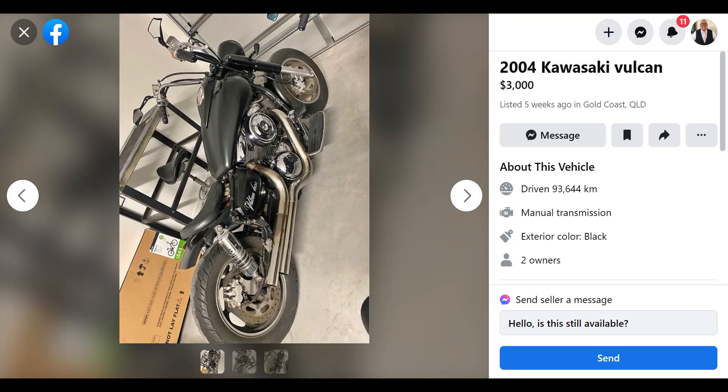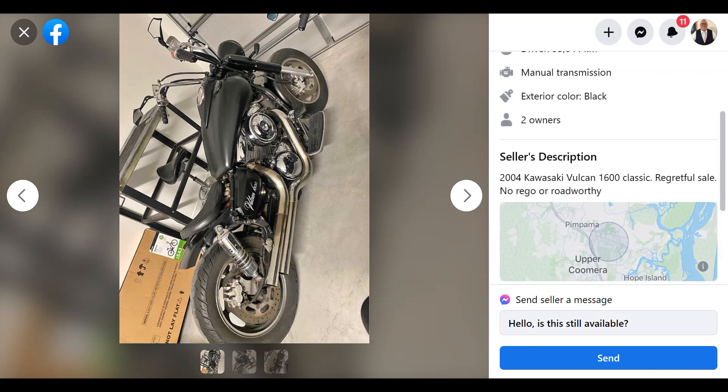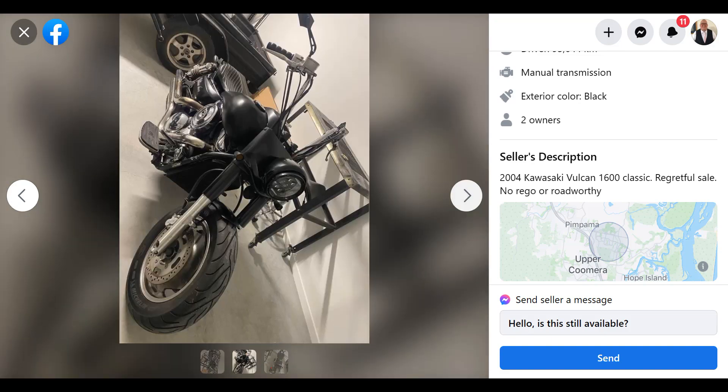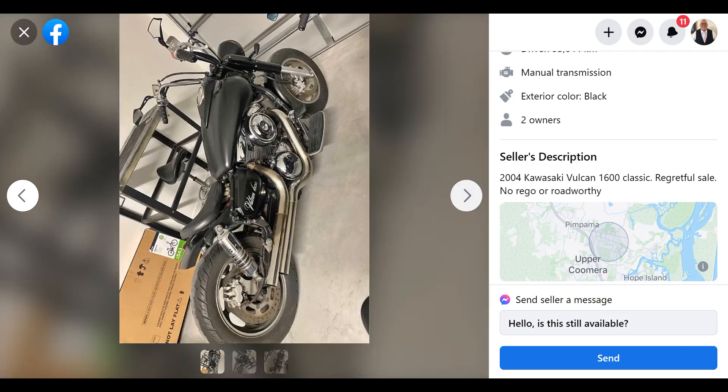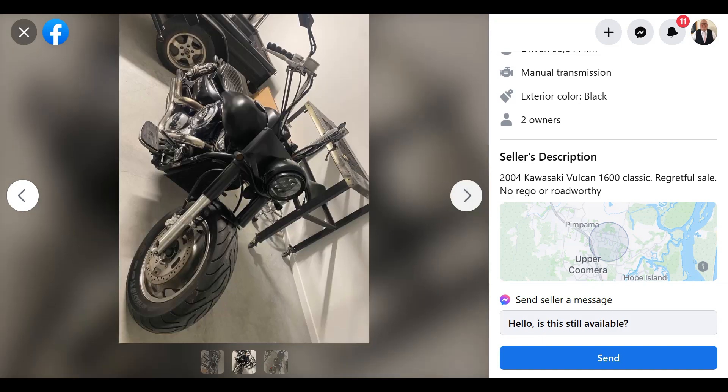This here is just a nice bike. I remember when these were new — I went to the 2008 Big Boys Toys and they had the 1600 Mean Street there, it was $20,200 brand new. It's got a few things that I can see need fixing, and there's not really a lot of information about it — doesn't say seized or anything. But once again, for $3,000, it's a big lump of a bike. It's got 94,000 Ks on it, but it's a big engine — it'll just keep chugging along.